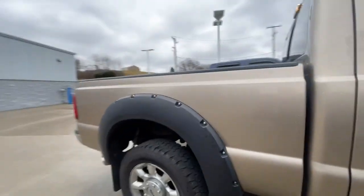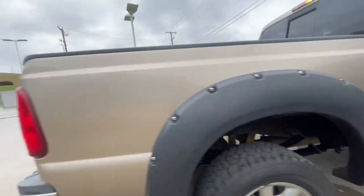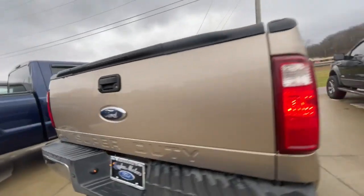This thing is loaded up, that's for sure. It's got a little bit of rust here and there. It's not perfect by any means, but that's exactly why we have it priced where we do.